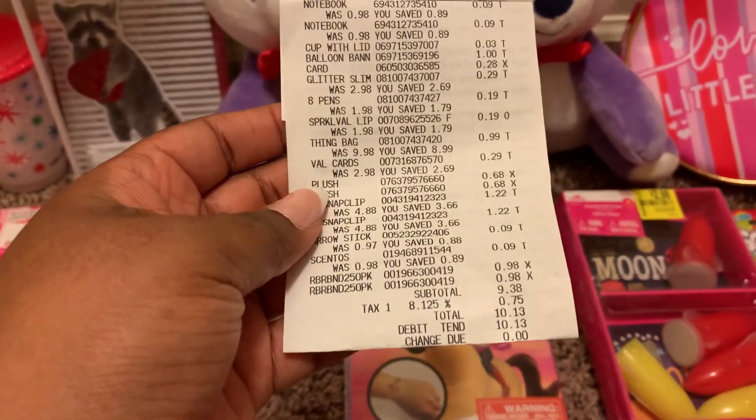I also found these snap clips. They were in the regular hair section — there is a pink display that says Scünci and Conair. They were originally $4.88 and I got them for one dollar and 22 cents, which is a really good deal in my opinion.